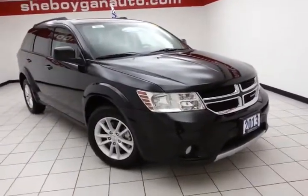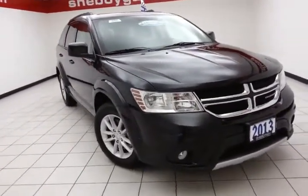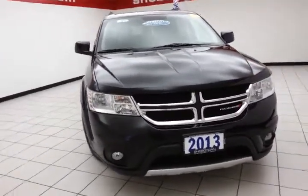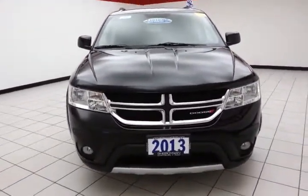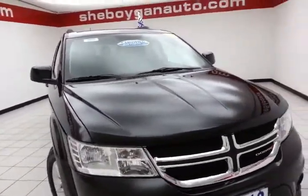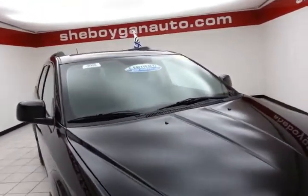Today's special is a 2013 Dodge Journey SXT all-wheel drive, stock number B4005P. 29,000 miles on this Journey comes to us with a clean AutoCheck history report. Brilliant black crystal pearl in color.